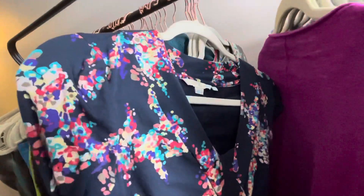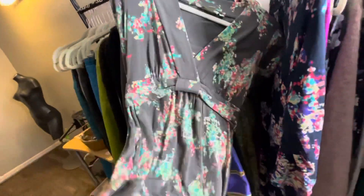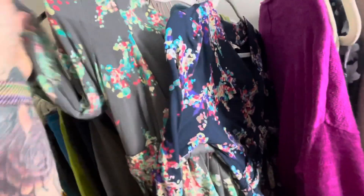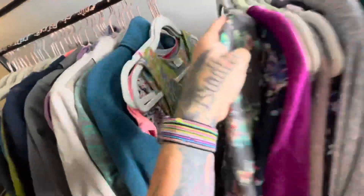This is a Boden tunic or possibly a mini dress. Actually, I found two of them — the exact same style but different colors. I've sold the blue one before, I sold this exact same one, probably around $24. So that's what I will list both of these pieces at.